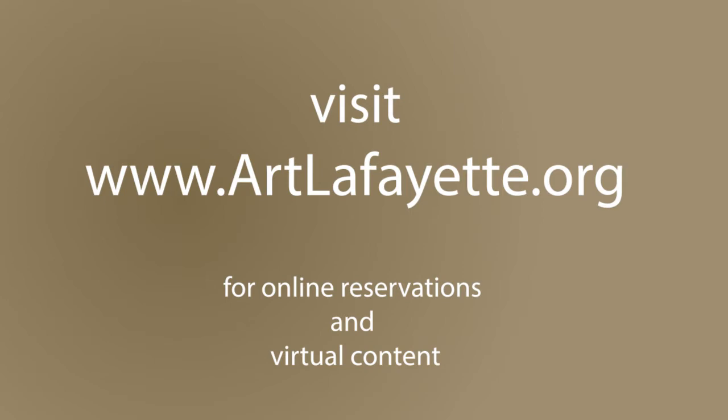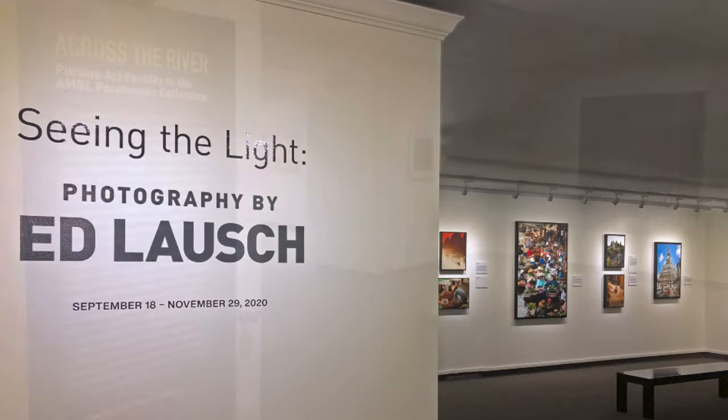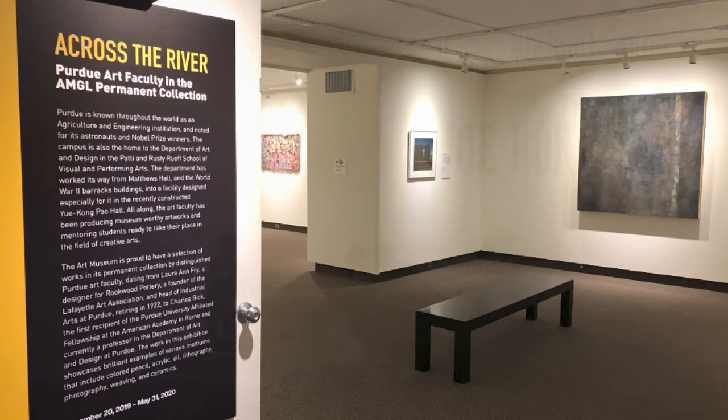Please come in and see this show for yourself. The Art Museum is now open four days a week, and you can make online reservations through our website, where you can also find virtual looks into all the exhibitions through videos and Facebook Live presentations created for you to view at home. There are three other exhibitions currently in the galleries: Seeing the Light Photography by artist Ed Lausch, Across the River — Works from the Permanent Collection by Purdue Art Faculty, and Ceramic Works by Joe Rohrman.